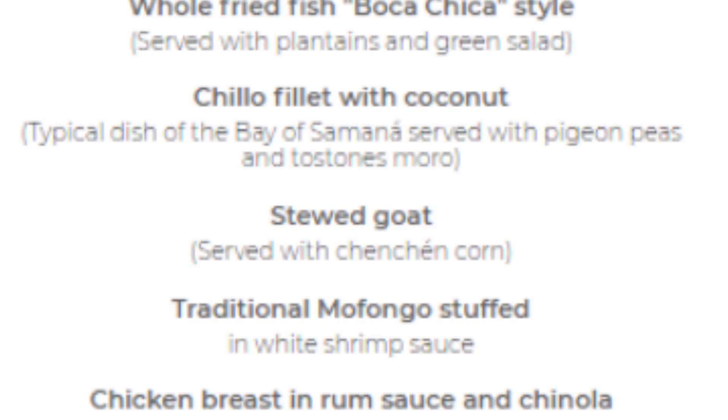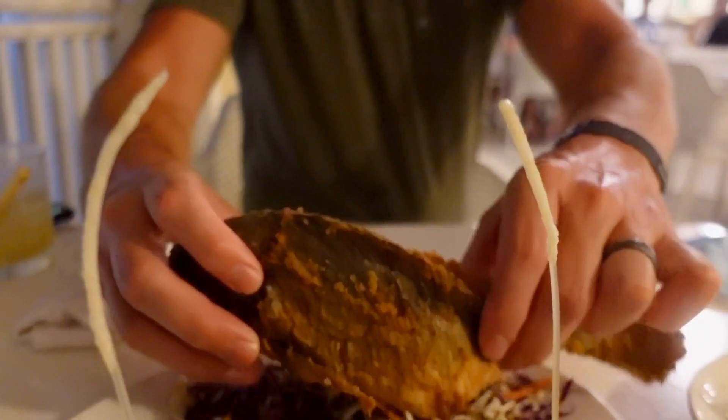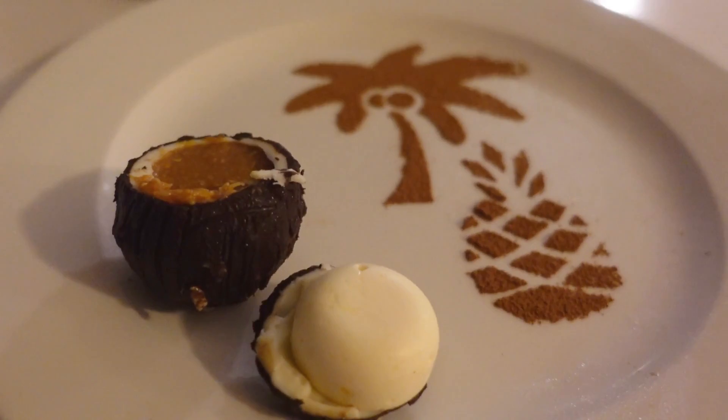Next up were the entrees, with five options to choose from. I ordered the traditional mofongo, which came topped with several shrimp and a delicious white shrimp sauce. Skyler was excited to order the whole fried fish, and while we had no idea what kind of fish it was, we do know that it was huge and delicious. For dessert, Skyler ordered the tres leches, which we both thought was pretty good, but Skyler much preferred the shot of Mama Juana that he also enjoyed. My dessert order was the piña colada, which was not at all what I expected, but was equal parts adorable and delicious and was my favorite dessert of the whole trip. While we didn't know quite what to expect from the Dominican restaurant, it ended up being one of our favorite dining experiences and one that we'd highly recommend.